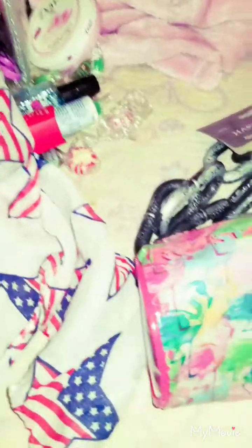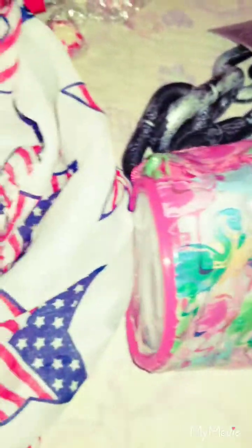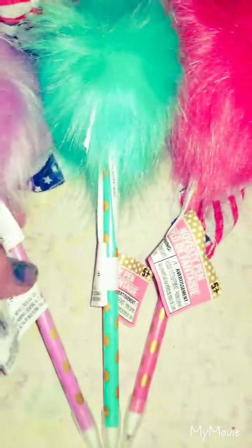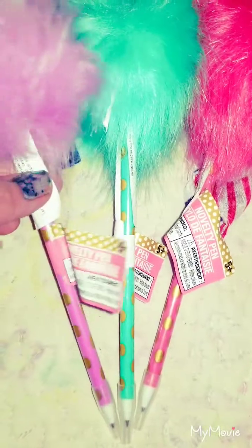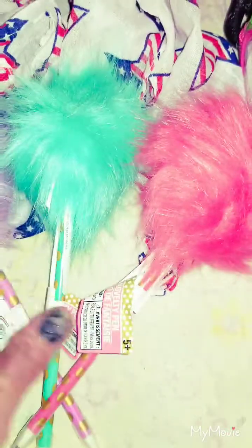These cute pins with little polka dots. I got one in lavender or light purple, teal, and hot pink. I'm going to put them in a really cute vase on top of my desk like that.